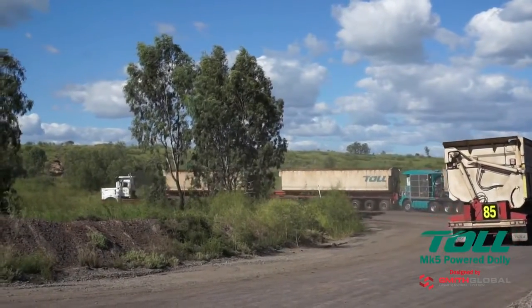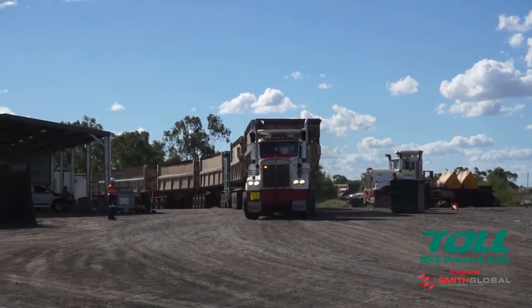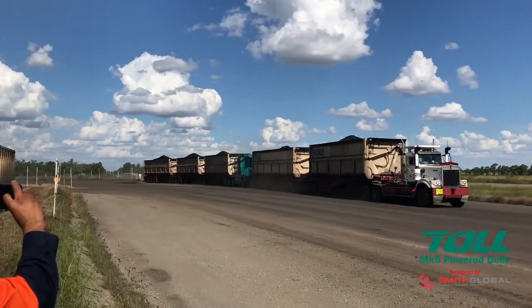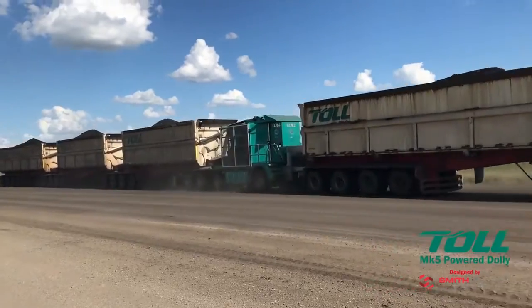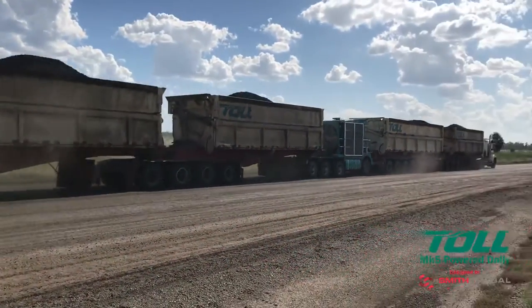The Mark V is now fully operational with excellent driver and maintenance staff feedback. The Mark V significantly improves mining road train productivity with flexible existing fleet integration, intuitive controls and ease of maintenance.